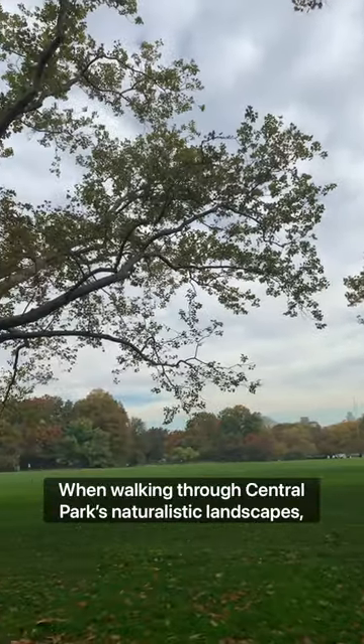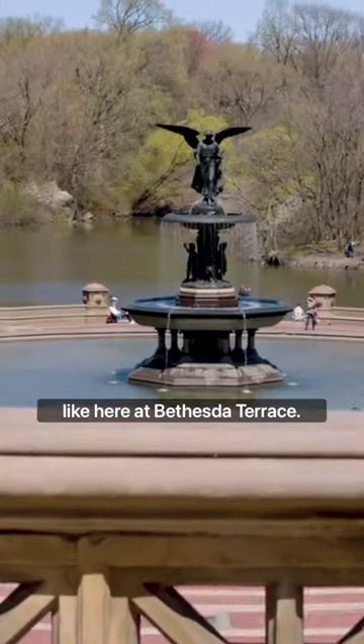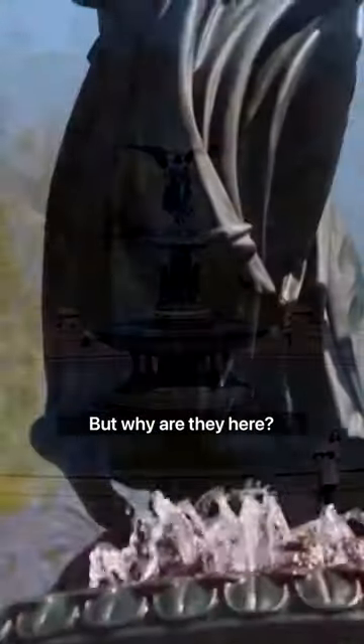When walking through Central Park's naturalistic landscapes, you'll happen upon unique structures such as Belvedere Castle, the rustic summer house at the Dene, or even more grandiose examples of architecture, like here at Bethesda Terrace. But why are they here?